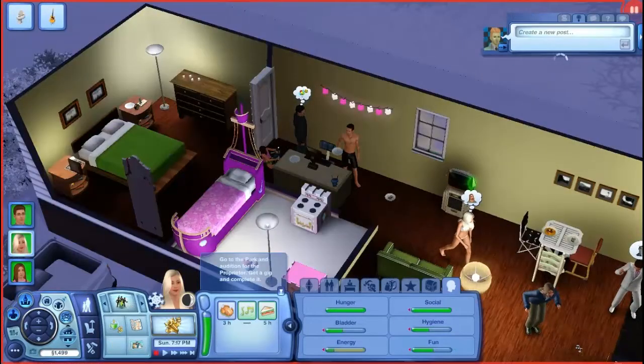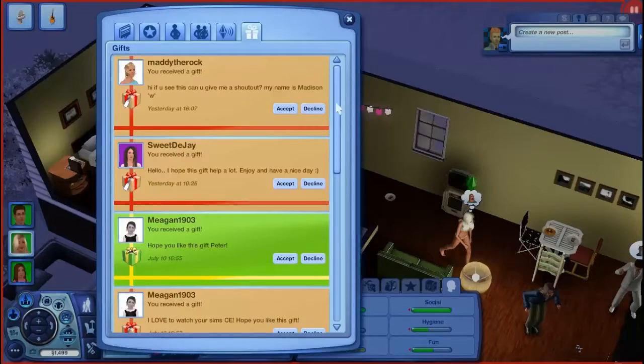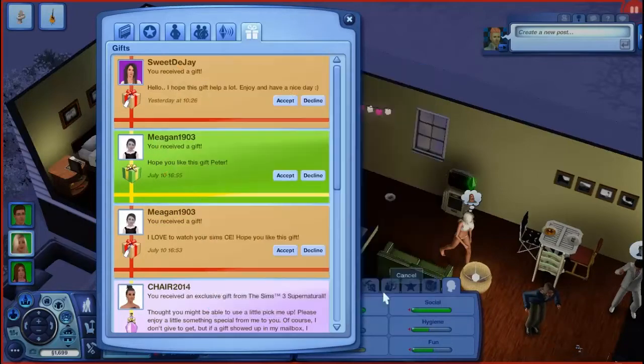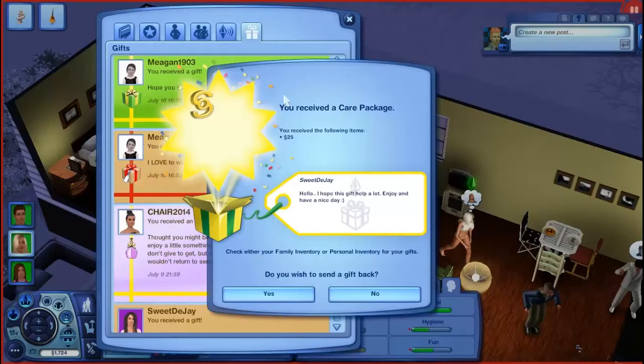I have some gifts to accept, I almost forgot. Lots of gifts - I have eight gifts from Maddie the Rock. Hi, if you see this can you give me a shout out - my name is Madison. Shout out to Madison, Maddie the Rock. We got 200 Simoleons - thank you so much for sending in your gift. From Sweet DJ: 'Hello, I hope this gift helped a lot, enjoy, have a nice day.' You too, Sweet DJ - we got 25 Simoleons, thank you so much.